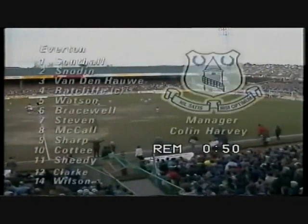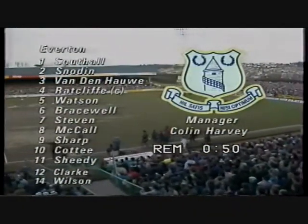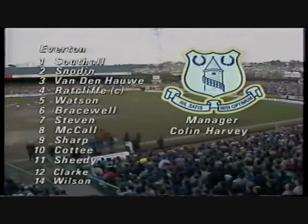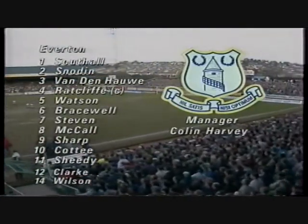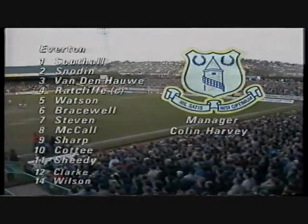Everton have had the luxury of choosing from a full squad of 17 uninjured players for the first time in three and a half seasons, and they're especially pleased to welcome back their number nine, Graham Sharp, who's missed the last 12 games after a hernia operation.